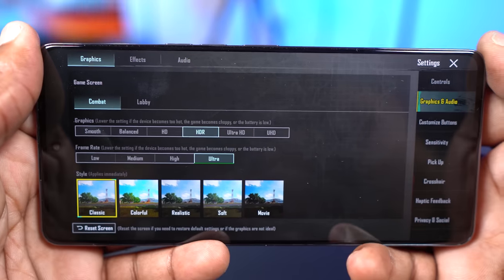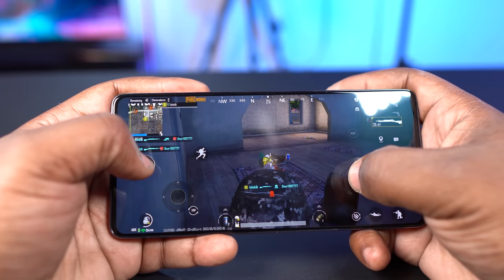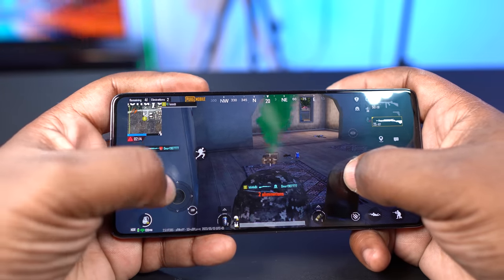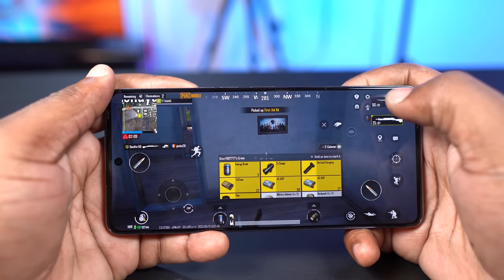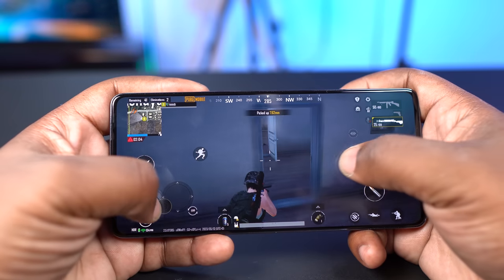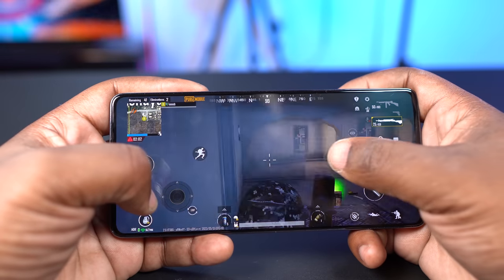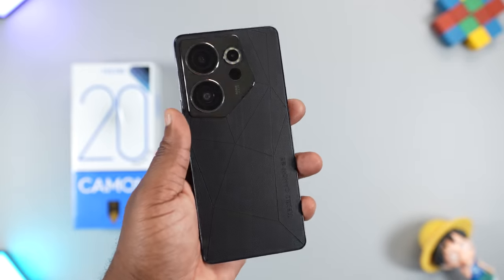What about gaming? It played PUBG on HDR graphics and ultra frame rate — the best graphics settings you'll see on any mid-range smartphone at the time of making this video. The gameplay was smooth. I love how the dual stereo speakers are blasting the sound towards my ear. The screen size is perfect for gaming. This smartphone did get warm a bit, but the Tecno Camon 20 Premier has liquid cooling technology inside, and the magic skin leather that is resistant to heat also keeps the heat away from your fingers.